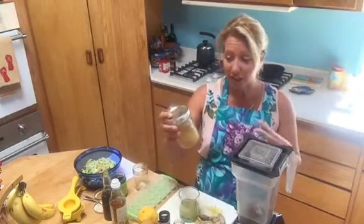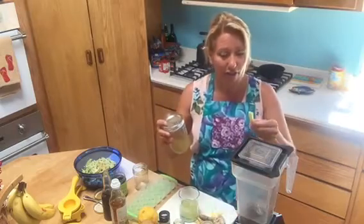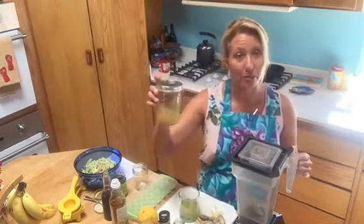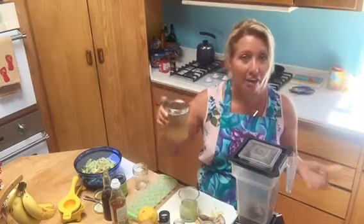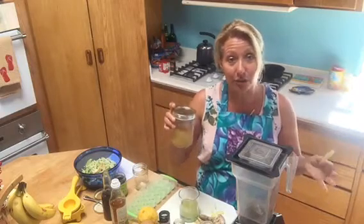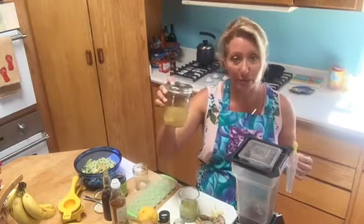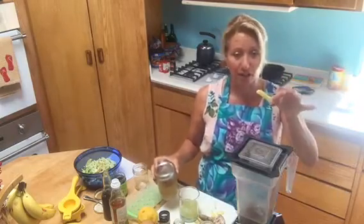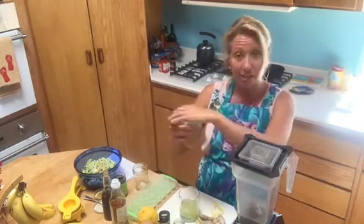A couple different things I've come up with — I've actually been doing this on my own. I just blend the ginger straight with water, put it in a little mason jar, keep it in the fridge, and then add it to hot water. You can add some lemon, drink it straight, or add it to some celery juice.